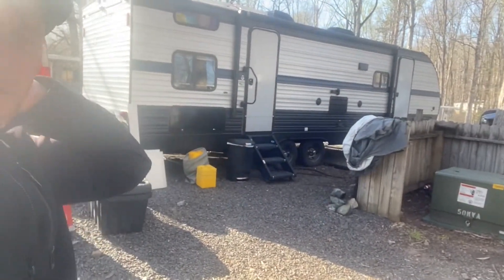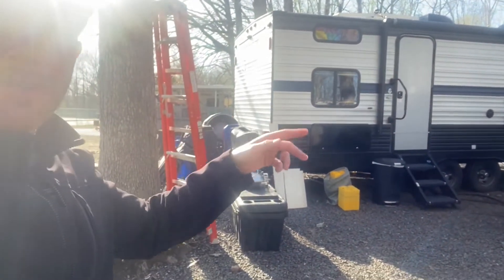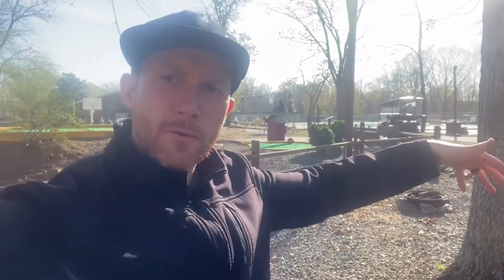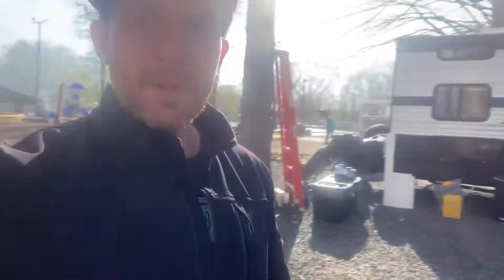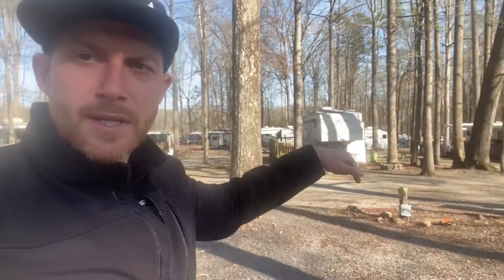Our rig is 30 feet from tail to nose, so we got our rig in here just fine. There's actually a picnic table and some space on the other side, and I got my truck up front. Because there's nobody in this spot where I'm standing right now it really opens up the area, but I could see during a busier time of year it seeming a little too close together if there were people camping at these two spots next to us.